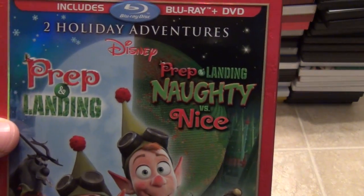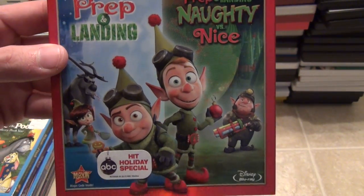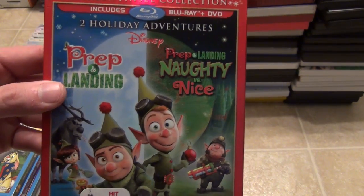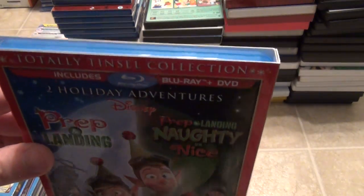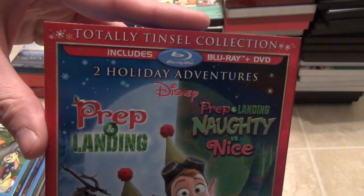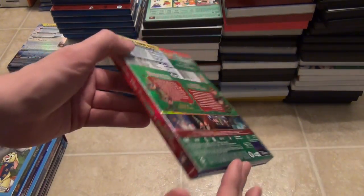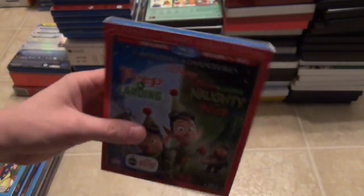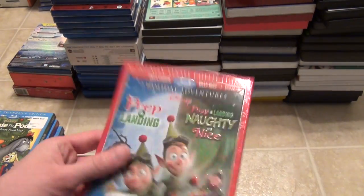Next, going through all the Disney ones: Prep and Landing and Prep and Landing Naughty vs. Nice, The Totally Tinsel Collection. I've only watched it once. I do like the first Prep and Landing — I can't even remember if I saw the second one or not. As you guys will see, there are a lot of these that I buy and just haven't had time to watch. But I like collecting Christmas movies. I hope to get around to watching all of them eventually. Nice looking slipcover with this one — pretty cool film for the most part, not one of my favorites but cool to have it in the collection.